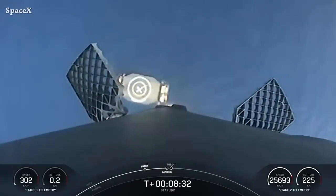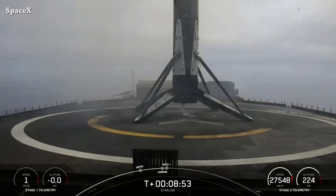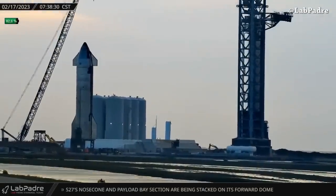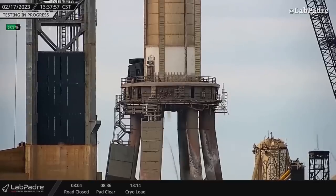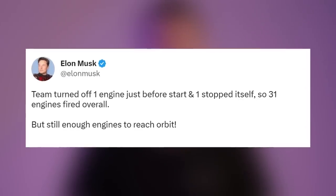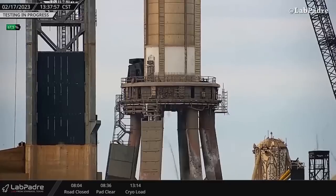Falcon 9 first stage landing on 'Of Course I Still Love You' drone ship for the seventh time. It was the ninth launch and landing for Booster 1063. This morning at Starbase, the Ship 24 chopstick arms moved up and the quick disconnect was moved too. Later we saw a spin prime test — it looks like it was a one-engine spin prime, maybe the engine that Elon told us didn't ignite the last time during static fire — the one that stopped itself, not the other one turned off by the team.